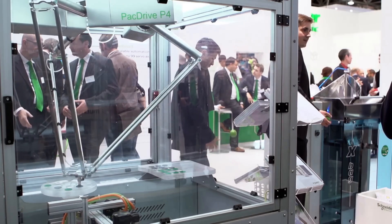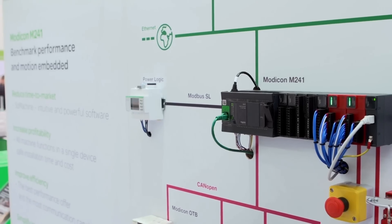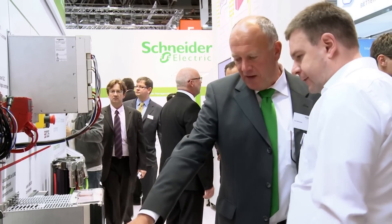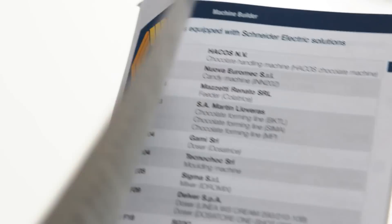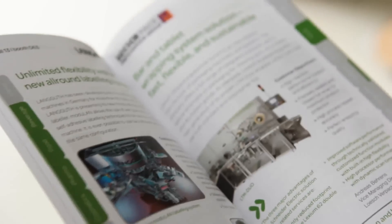Machine structures, Pack Drive, and Modicon controller platforms are among the most successful automation solutions in the industry today. More than 300 of the machines exhibited at Interpack were automated using technology from Schneider Electric.